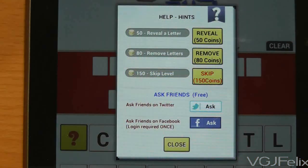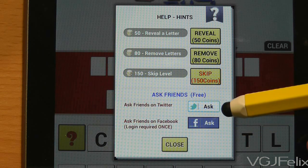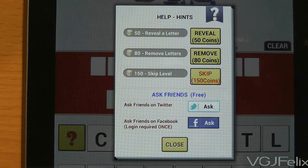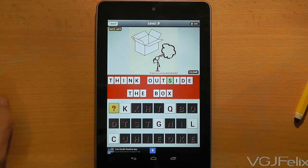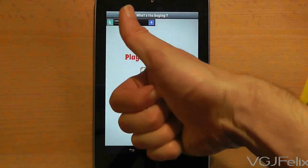And if you are completely stuck and completely broke then take to the social media highways and post your puzzle on Facebook or Twitter. Surely one of your friends will know the answer. So go on, say what you see. You might have to think outside the box sometimes but it will be worth it when that little switch in your head clicks and you get the answer.